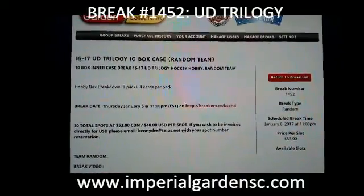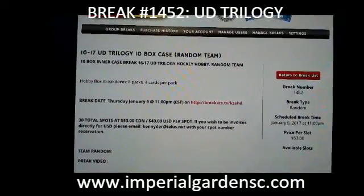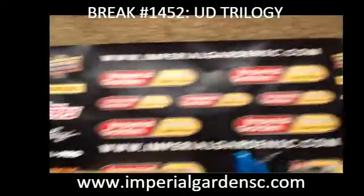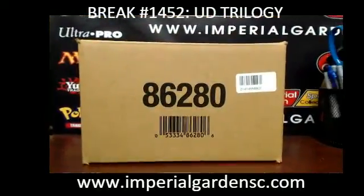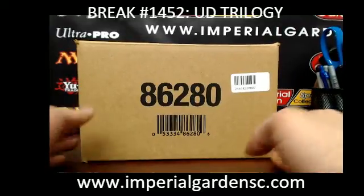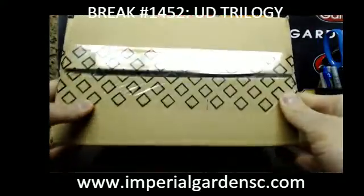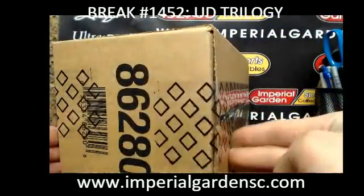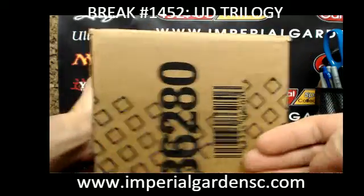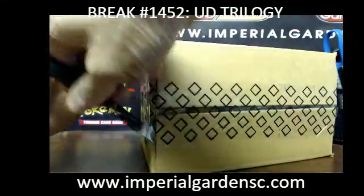Hey everyone, welcome to Imperial Garden's 1617 Trilogy 10 Box Break Number 1452. I'm going to start the break a few minutes earlier. We are going to go with Case 8807. Team draws are posted below on the break site. Third Trilogy break of the evening, and we have a couple more coming up right after.